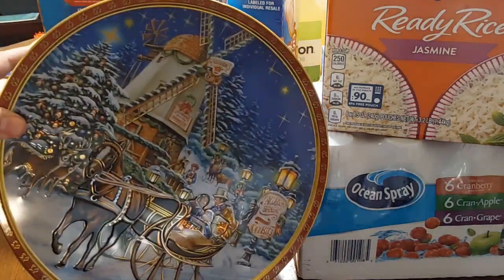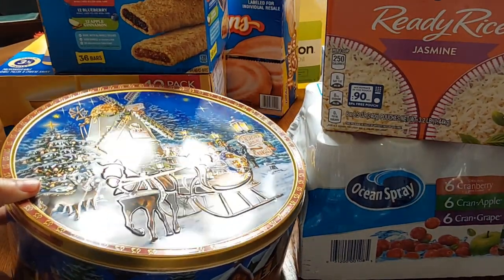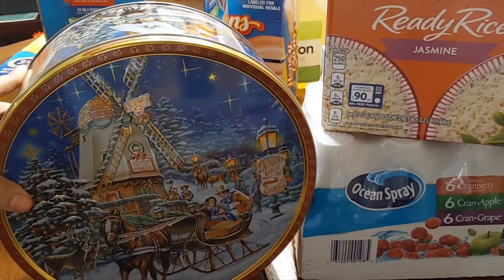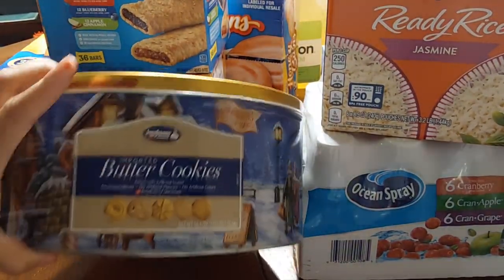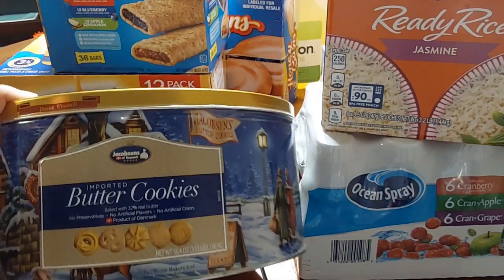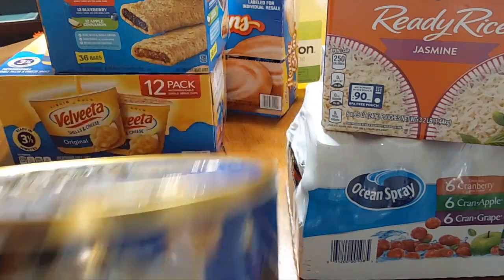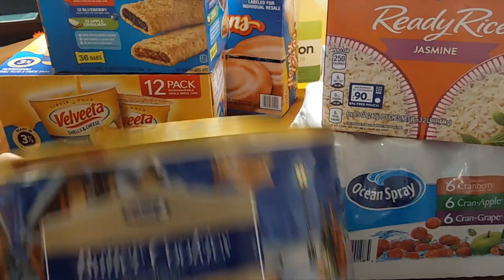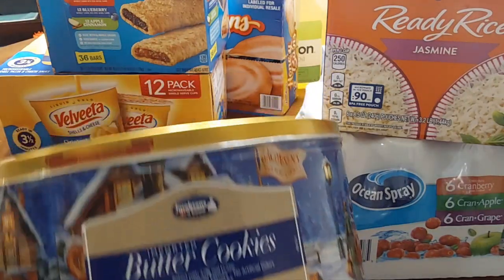I saw this big tin can of Jacobson's Bakery butter cookies. The holiday season is approaching very swiftly, so I went ahead and got it. It has like five different assortments of cookies. I remember my grandmother used to have these in the smaller tin cans every time we would come over for Christmas. Even though this is a big can, I still wanted to get it for the fall and winter holiday season.